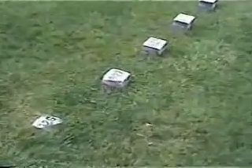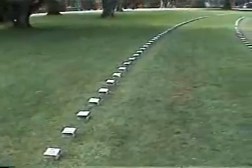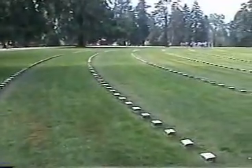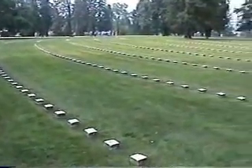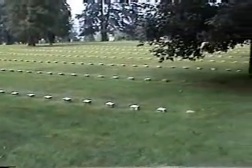Here's some markers that they have. They didn't even know who these guys were — they buried them just with a number. So these are truly unknown soldiers.